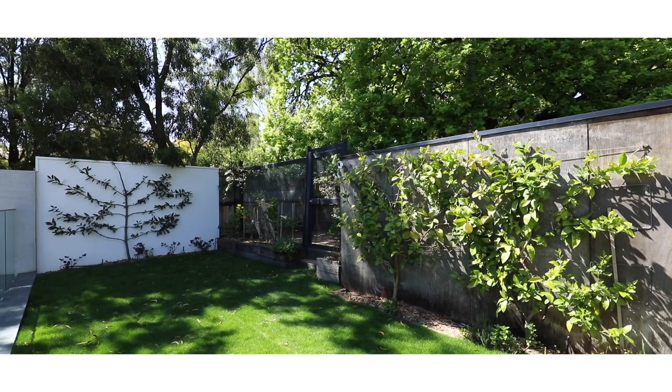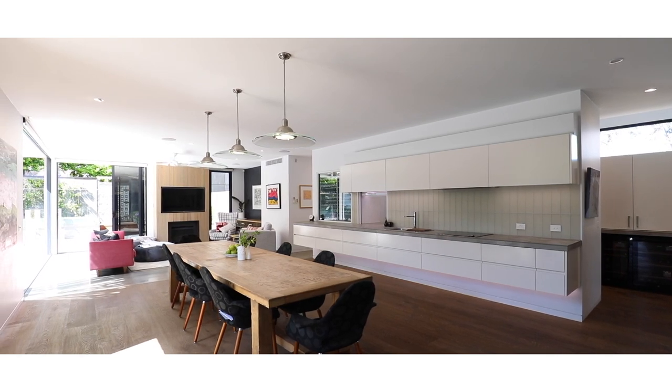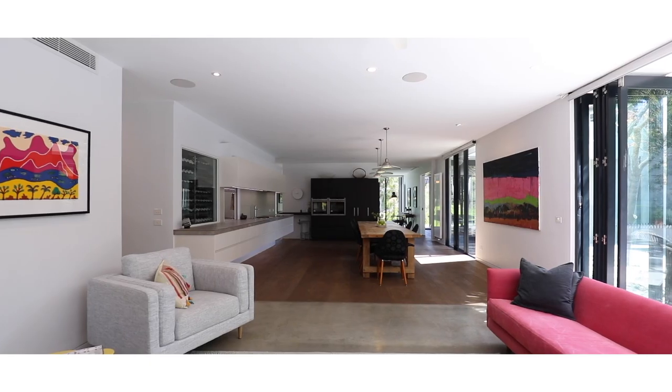Northern-orientated landscaped gardens, with an open-plan kitchen, living and dining that wraps itself around the north-facing garden and pool.